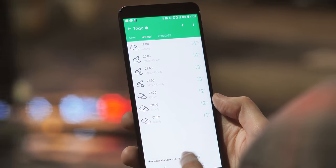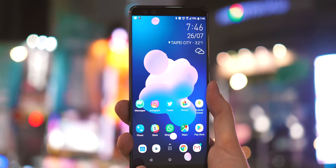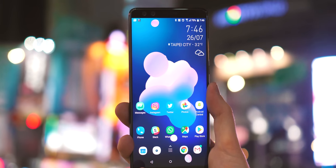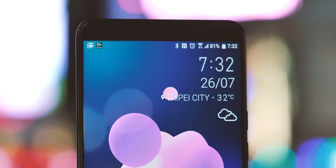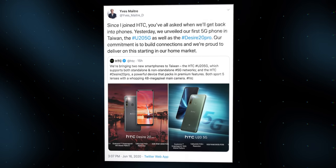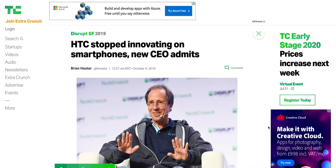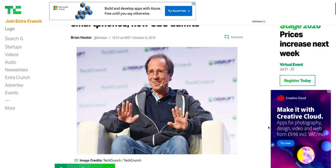So why is HTC even making phones in 2020? It's first worth remembering that the U20 5G is only launching in Taiwan for now, so unless you fancy importing one for a bit of nostalgic fun, it's unlikely you'll be able to get your hands on one anytime soon. However, HTC's current CEO, Yves Mettra, has at least hinted at a wider launch for future HTC phones, saying in a tweet today that the company's re-entry into the smartphone business would be starting in its home market. In previous interviews, the CEO has admitted the company dropped the ball on smartphone innovation — stating the obvious there, perhaps.